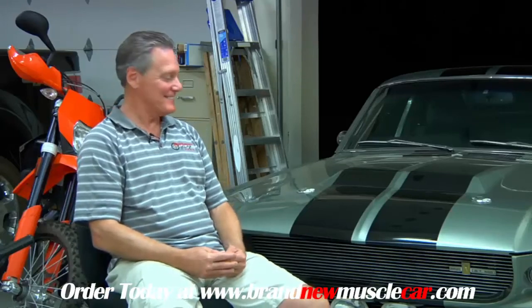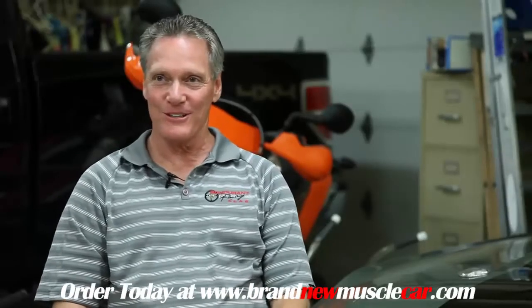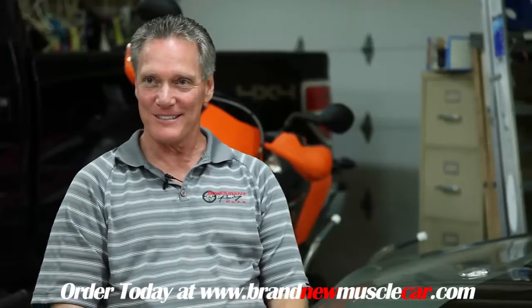Jeff: 'I'm not sure I'm ready to sell it just yet — I'm just enjoying it so much. I just got it finished. But you know how it is with a car: it's always for sale at the right price. Maybe.'